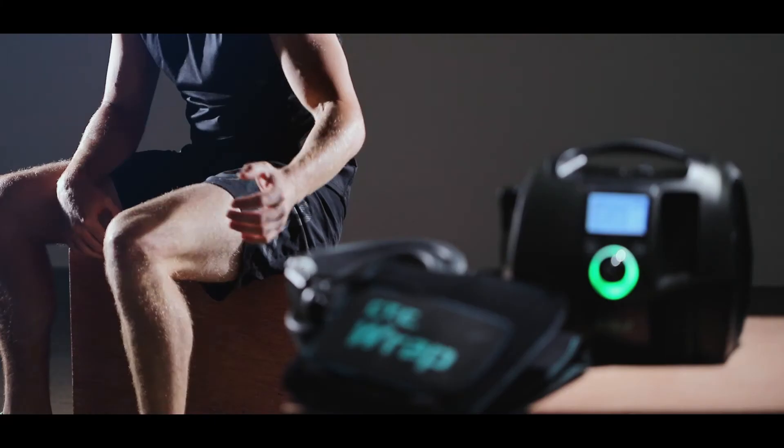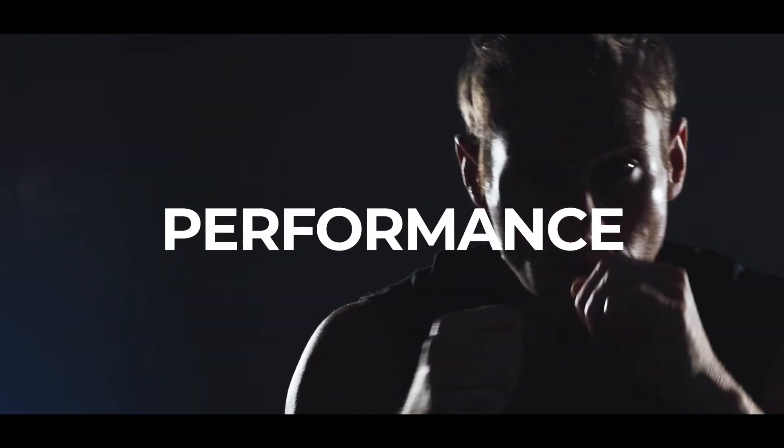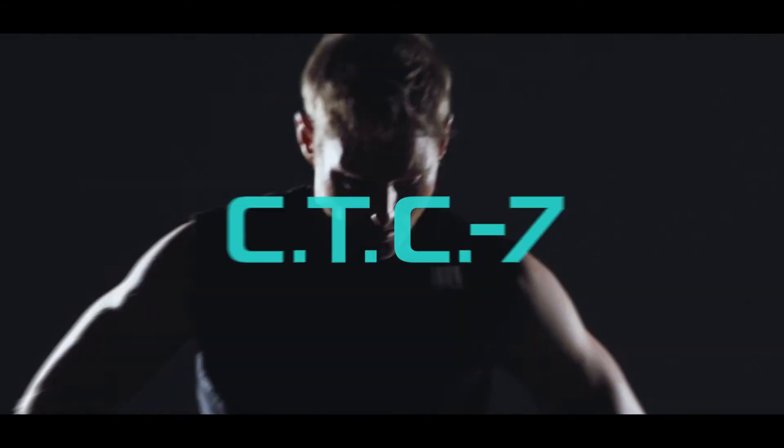CTC7 makes patient recovery more quick. Improve your performance. CTC7.